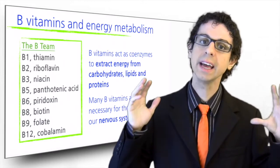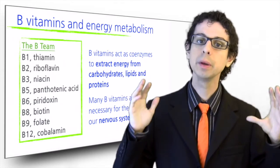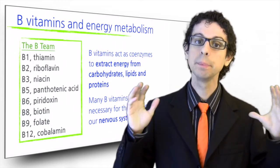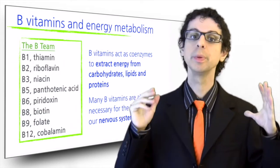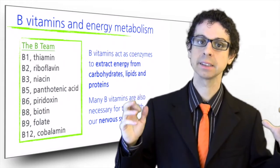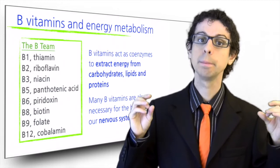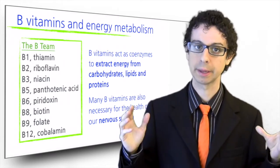The B complex is made of eight different vitamins: B1 or thiamine, B2 or riboflavin, B3 or niacin, B5 or pantothenic acid, B6 pyridoxin, B8 biotin, B9 folate, and B12 cobalamin.